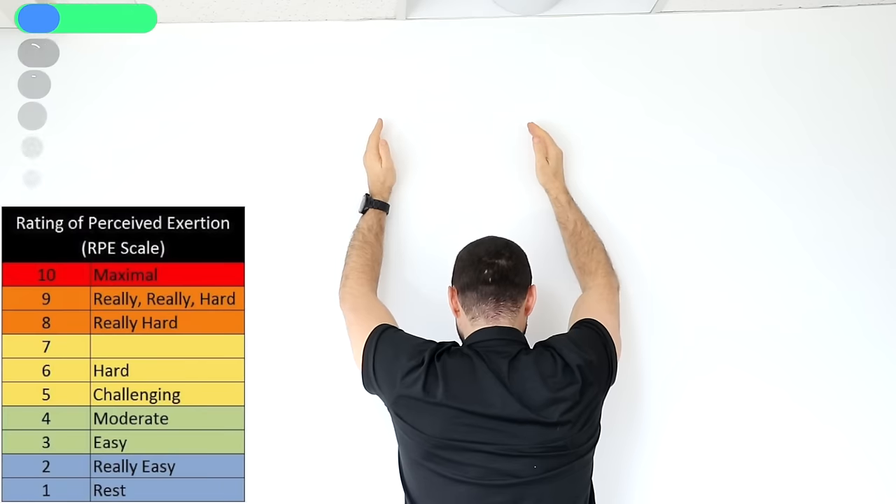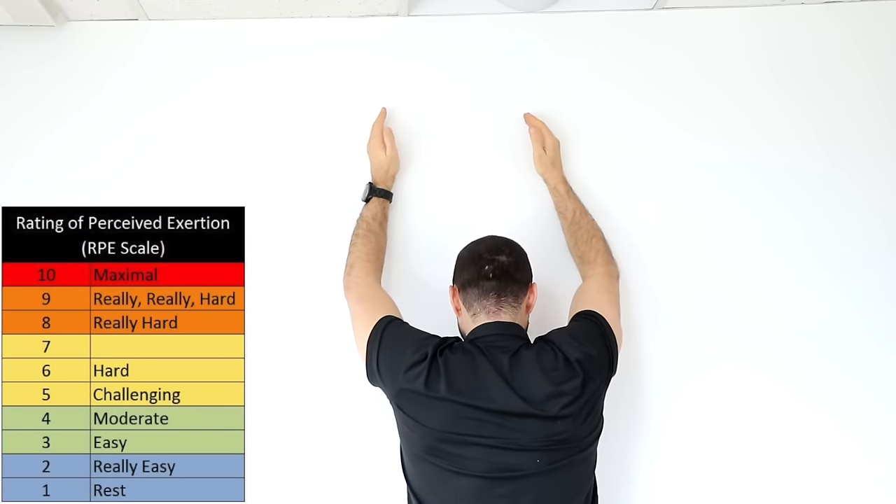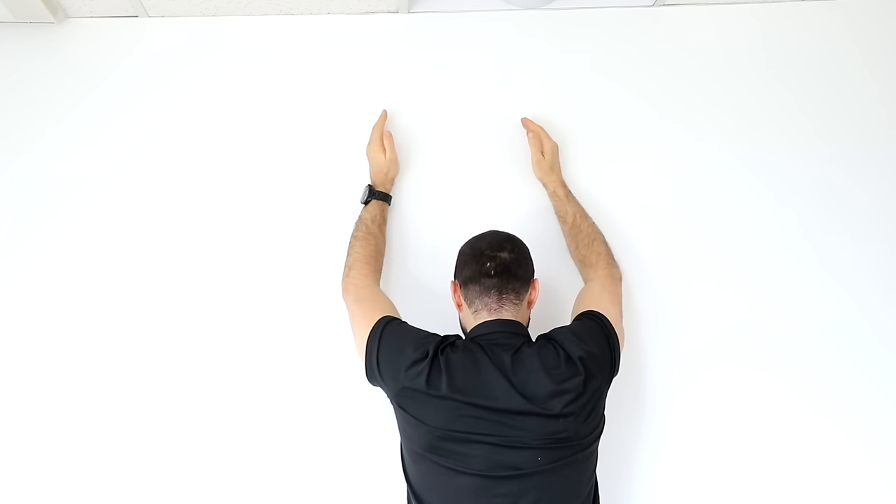We recommend starting three times a week, two sets of 10 to 12 reps. The range of motion doesn't matter — it's more effort-based. It's always better to start a little bit slower than be too aggressive and be too sore the next day.